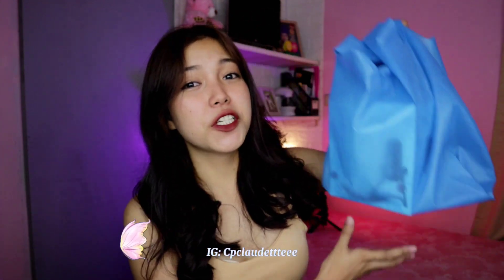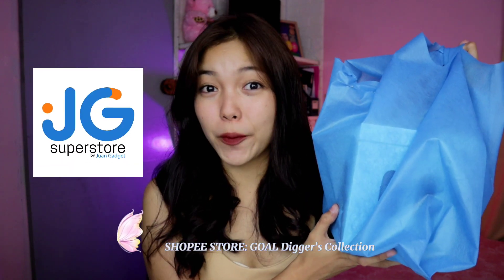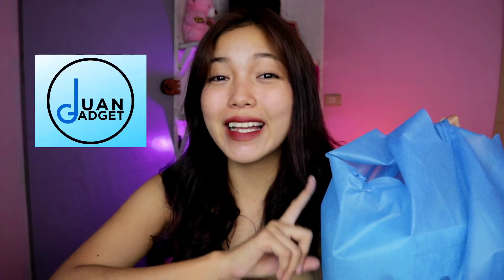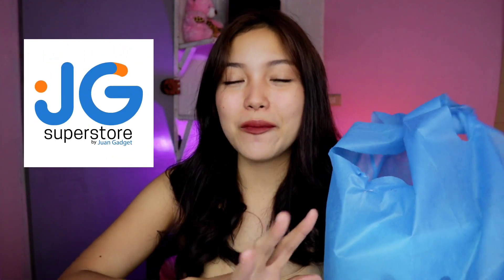Hey, Cloudies! Welcome back to my channel! So today, dito sa video na to, ay ipapakita or share ko sa inyo itong product na pinadala ng JG Superstore by OneGadget. At sa mga nakakaalam or mahilig mag-shopping online ng mga vlogging and filming equipment, alam kong kilala nyo si OneGadget. Pero ngayon, JG Superstore na sila.